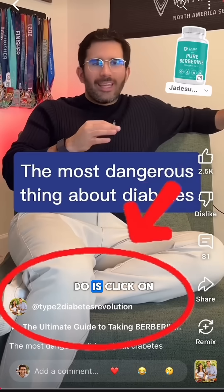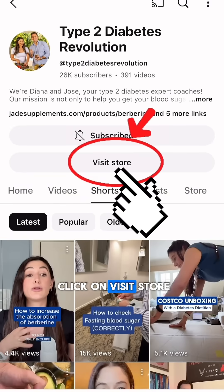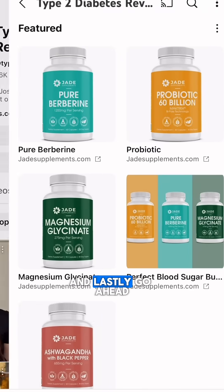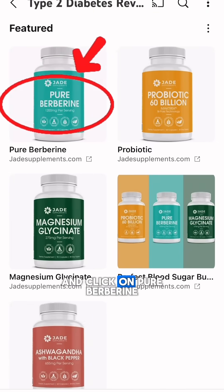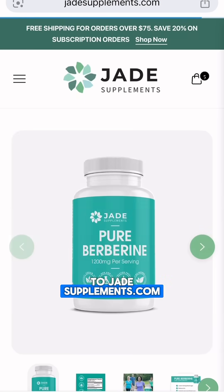All you have to do is click on our name, then go ahead and click on 'Visit Store,' and lastly click on 'Pure Berberine' — that will take you to jadesupplements.com.